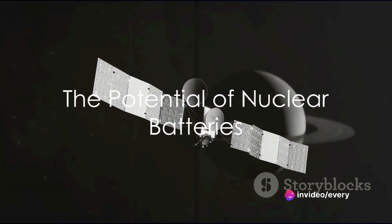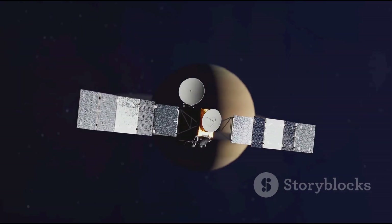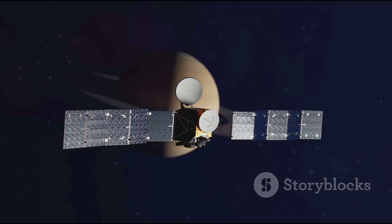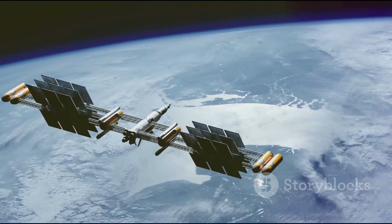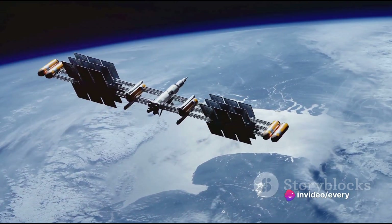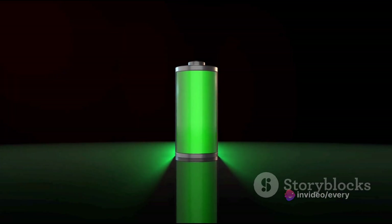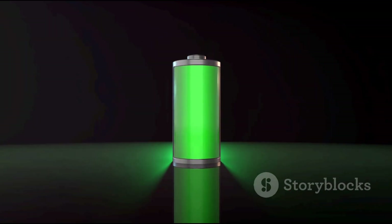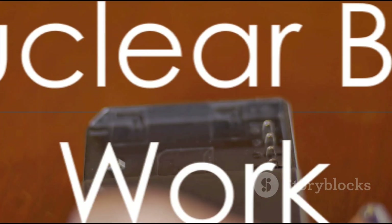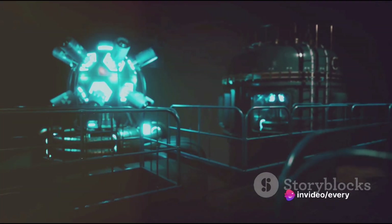Imagine a world where devices never need recharging, where satellites can operate for centuries, where deep space probes can explore the furthest reaches of the universe, powered by a virtually inexhaustible energy source. This is not a distant dream, but a tangible reality, thanks to the ingenuity of nuclear batteries. Powering a device with a nuclear battery is a little like having your own personal star.